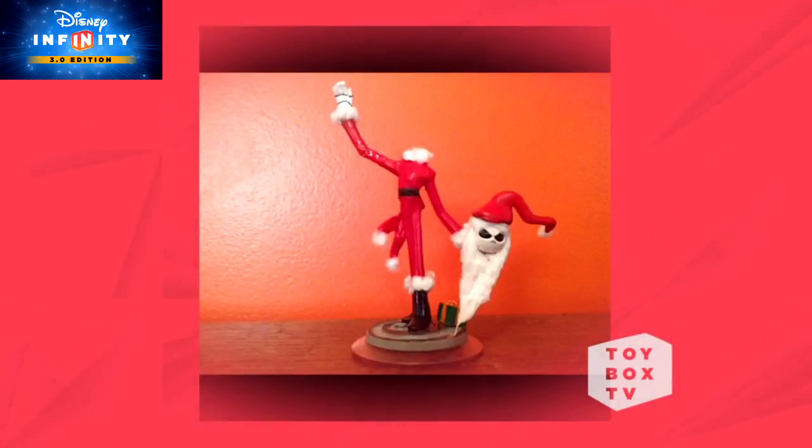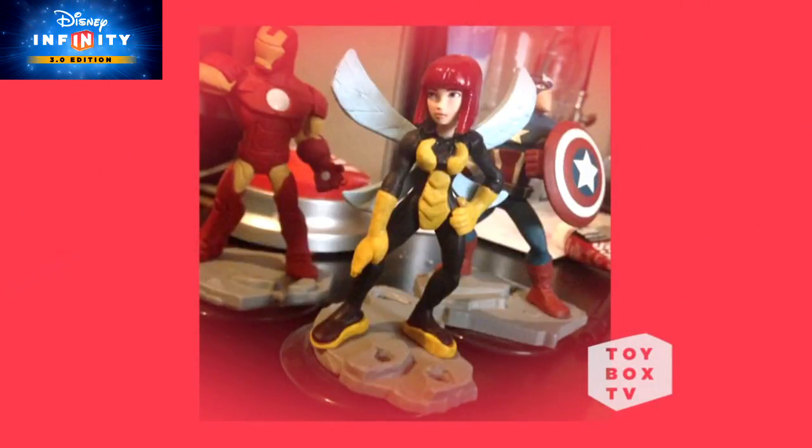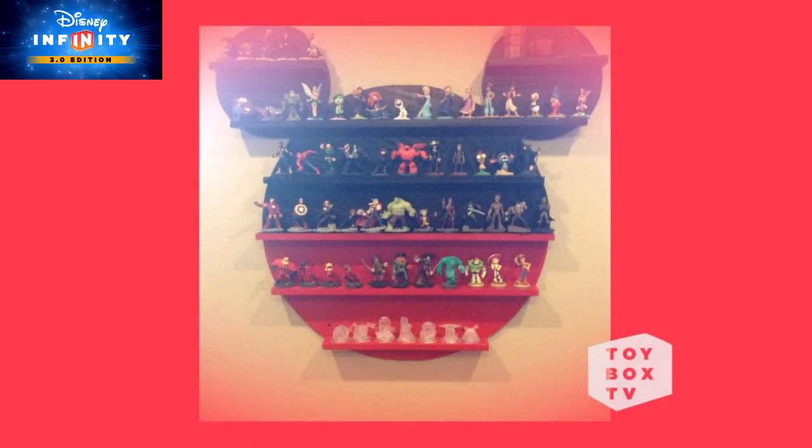You guys have been coming up with some amazing custom figures and displays. We picked out a couple of the really cool customs to highlight today. Check out this wicked Sandy Claus custom by Disney Artist 95. I love how they removed Jack's head, just like he does in the movie, even though it's a little creepy. They even added a little present next to Jack — now that's what I call attention to detail. Someone also made this awesome Wasp custom. I love how she looks just like the NPC version of Wasp from the Marvel's Avengers playset. Awesome job, Drilly812. And DisneyUniverse02 has a sweet custom shelf display with a pretty cool collection of characters too. You can submit your Disney Infinity drawings, customs, and art by going to our website and clicking 'Submit Your Own' under Fan Creations on the community page.